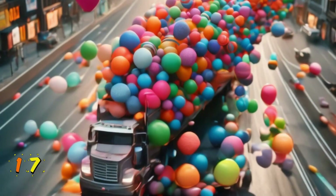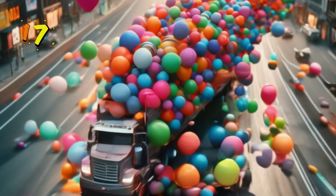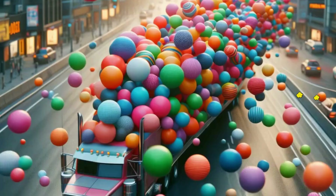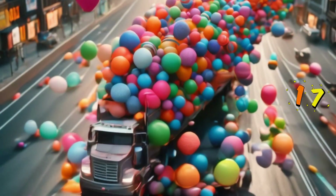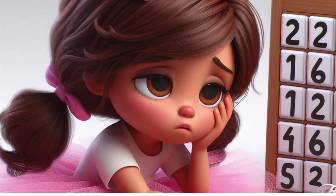Next up is 17. Wow, 17 beach balls to have fun with. Let's count them: 1, 2, 3, 4, 5, 6, 7, 8, 9, 10, 11, 12, 13, 14, 15, 16, 17. I am getting tired of counting.